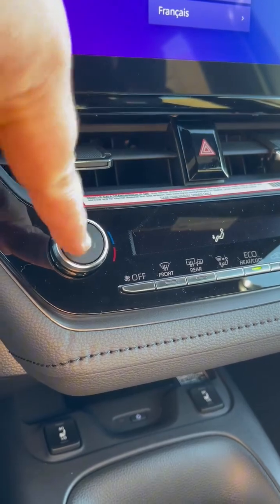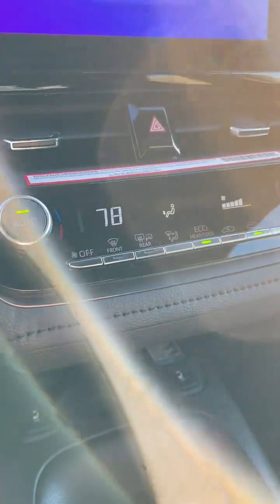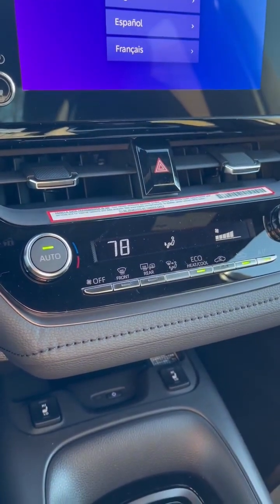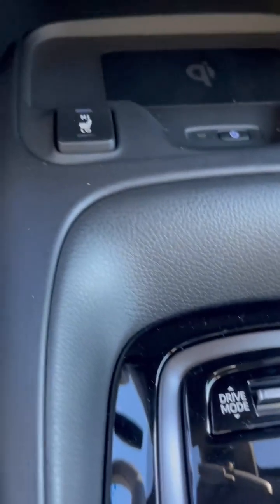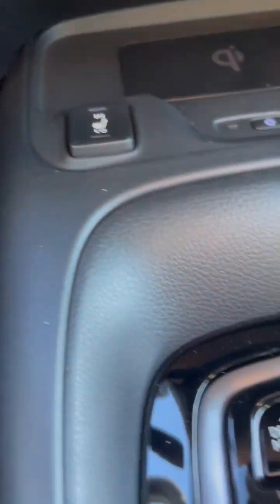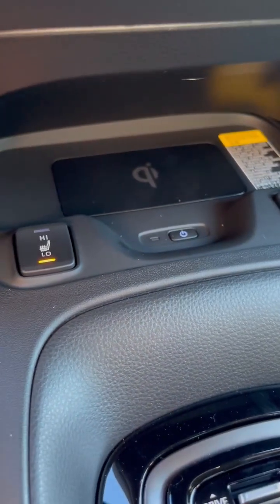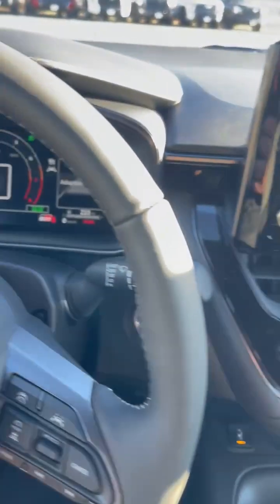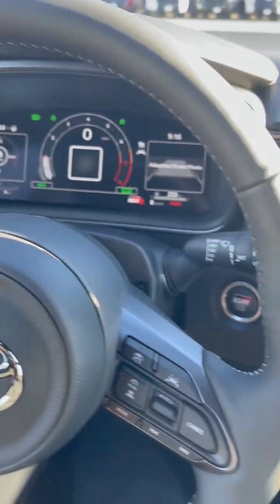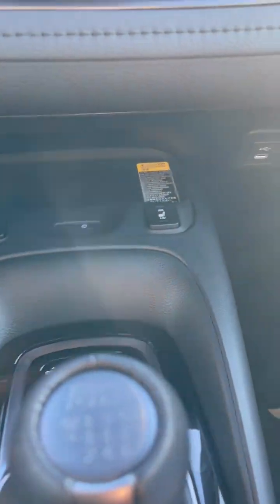Here we have the automatic climate control. You can set temperatures and it'll adjust fan speed as needed around the vehicle. It also has eco mode. Down here are the heated seat buttons, so you can turn the heated seat on. And then you see that Qi charger right there — that's wireless phone charging, pretty nifty. I really like the usage of space in this vehicle. The controls are really handy as far as where you'll access them as a driver, because this is a driver's car — this is a performance vehicle.